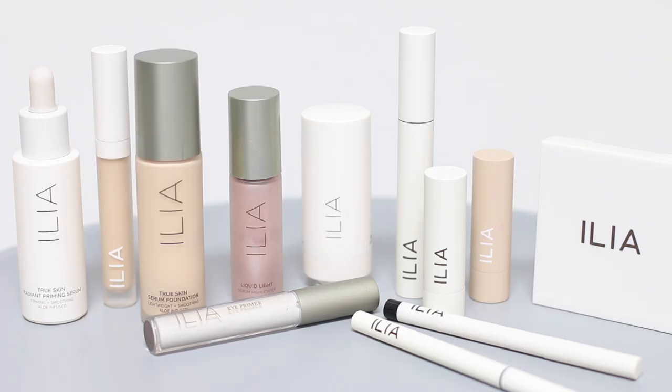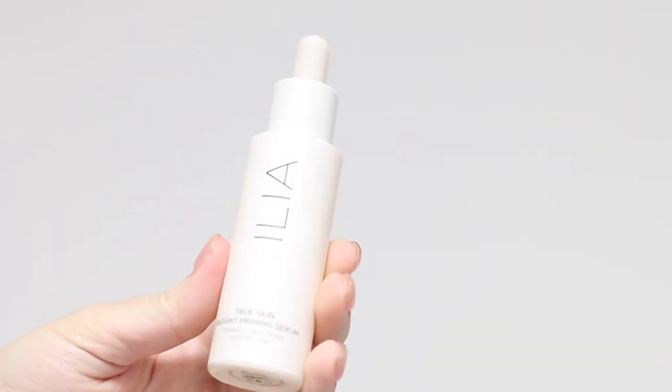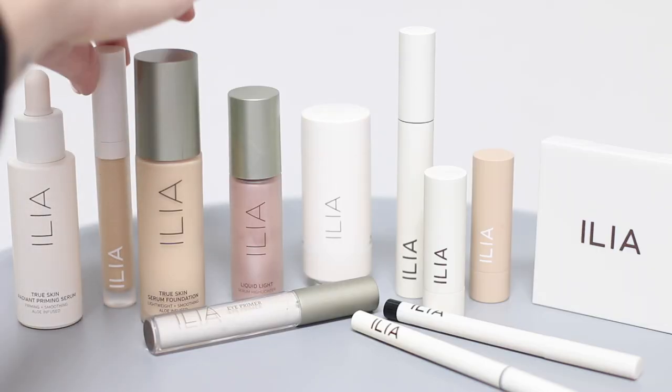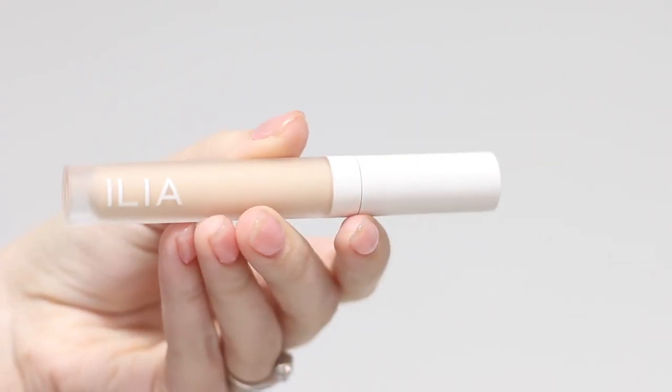First things first, I always like to make sure the face is all prepped and ready to go. One of the things I like to use to prep is the True Skin Radiant Priming Serum. Once the skin is all prepped and ready to go, I like to move on to the True Skin Serum Concealer. This is a fantastic concealer because it not only conceals but also has infused skincare, so it's helping all those troubled little areas that you need the concealer for.